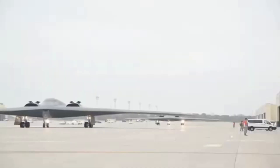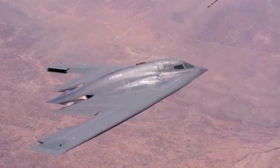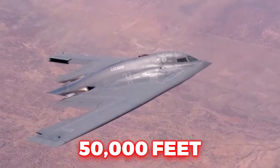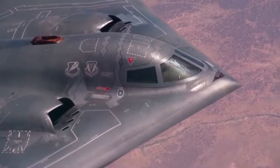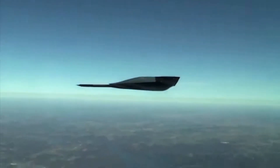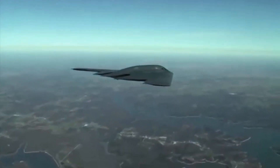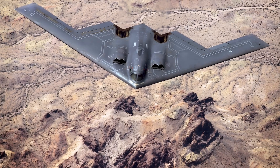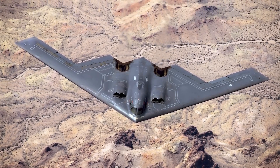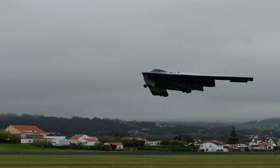It flies at subsonic speeds, usually around 628 miles per hour, and at altitudes up to 50,000 feet. But speed and height are not what keep it safe — it's the path it takes. The B-2 uses advanced mission planning systems that calculate exact routes to avoid radar detection. These routes exploit blind spots in radar coverage, terrain like mountains and valleys, and even weather systems.